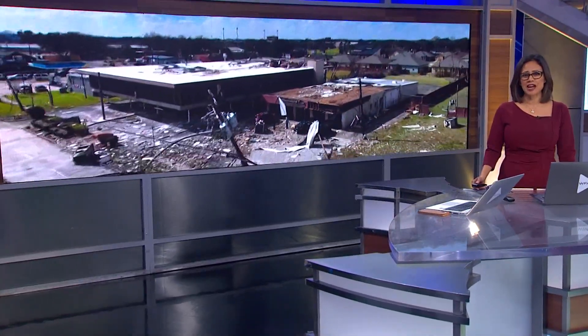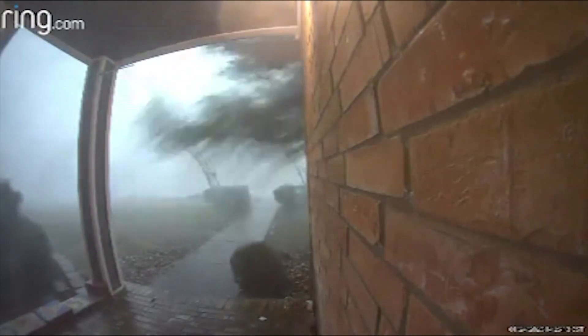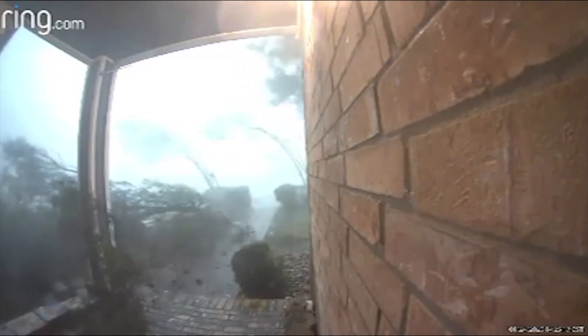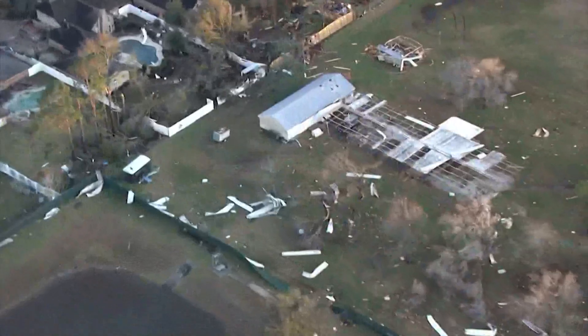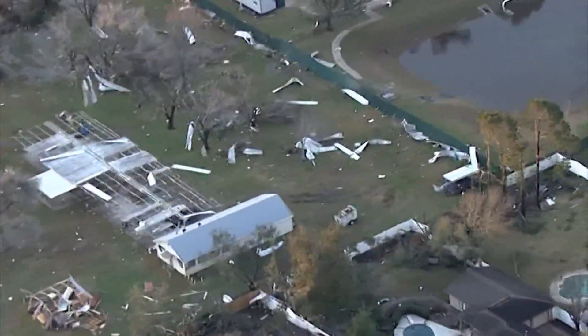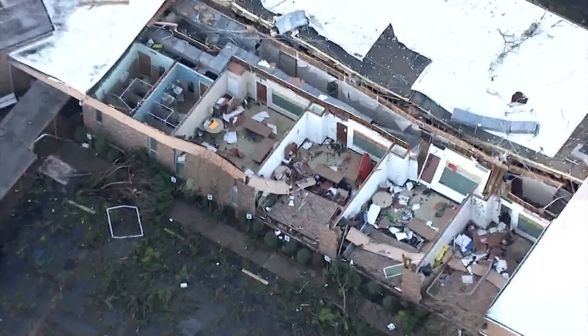Tonight there is a path of destruction that will take weeks to clean up. The National Weather Service in Houston confirmed there was at least EF2 damage so far in southeast Houston. A residence's Ring doorbell camera in Deer Park captured the powerful wind as it sent tree limbs flying. Aerial views of the tornado damage left behind in Deer Park showed roofs ripped off structures and scattered across fields.